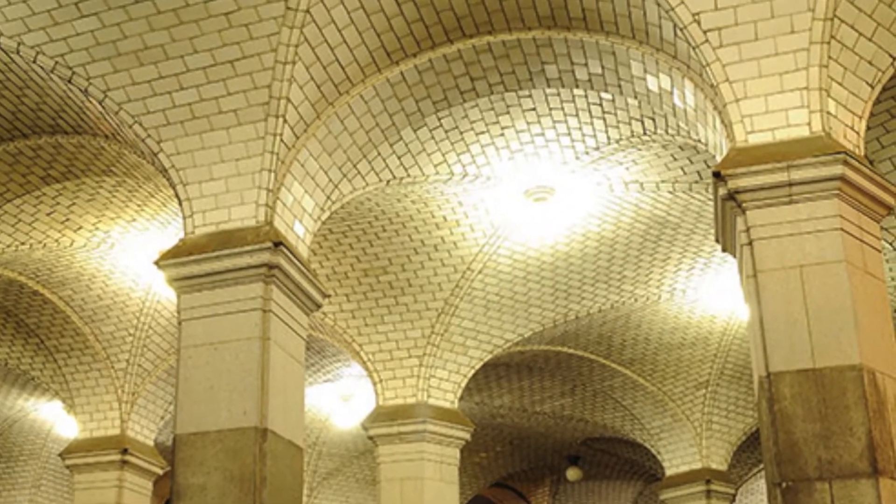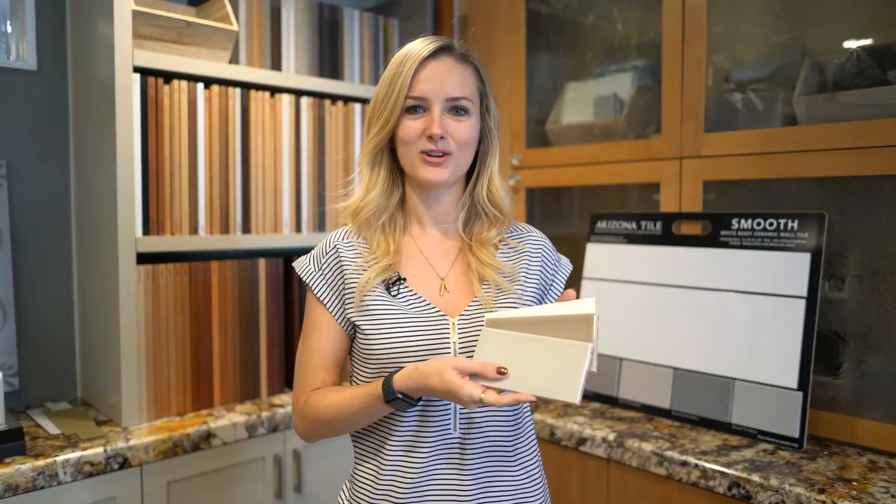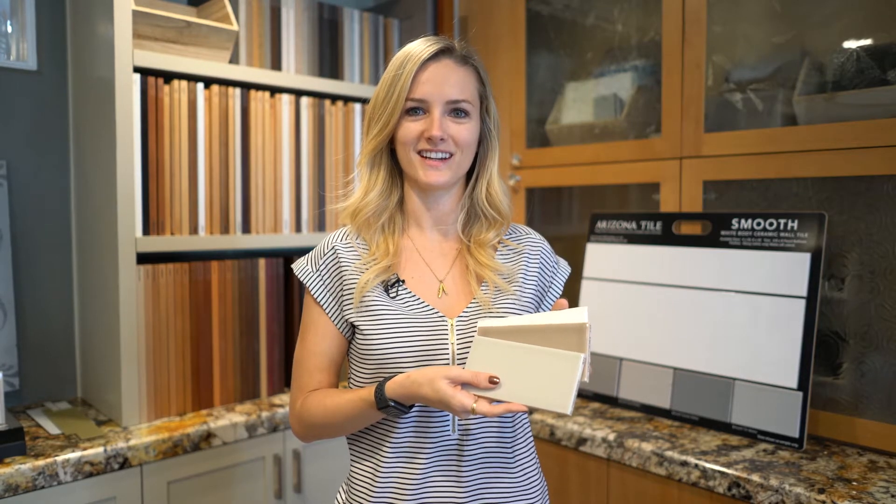Did you know that subway tile goes back more than a hundred years and first gained popularity in train stations? These small ceramic wall tiles made for easy cleaning have evolved throughout the decades.